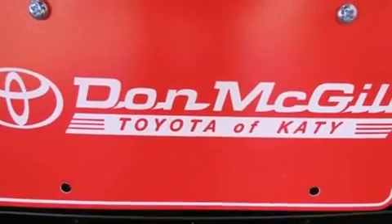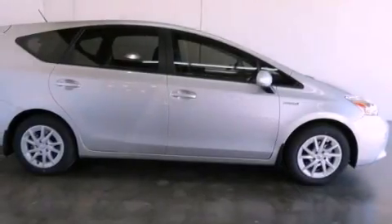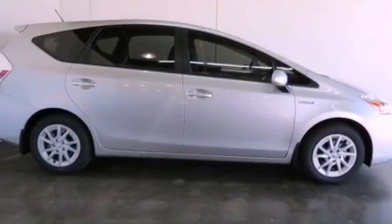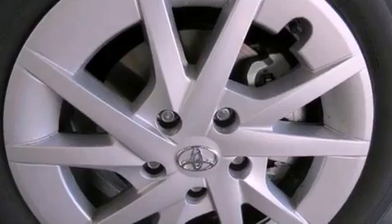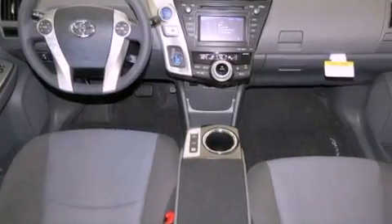Features include air conditioning, cruise control, heated side view mirrors, an engine immobilizer theft deterrent system, traction control, side curtain airbags, rear seat childproof door locks, a keyless entry system, and satellite radio.